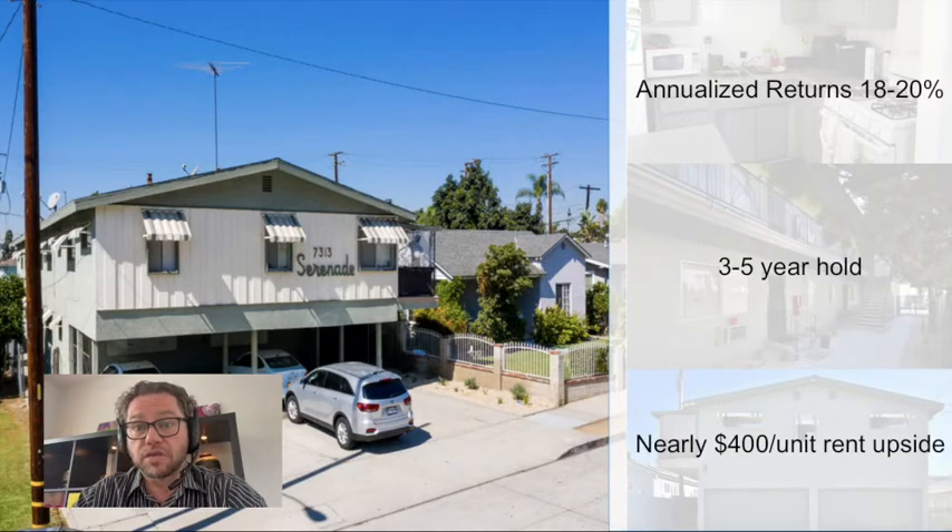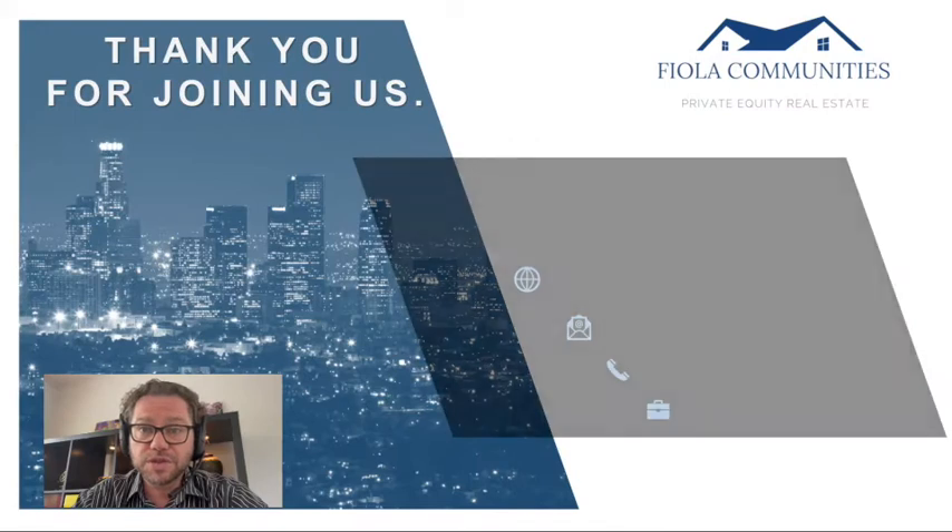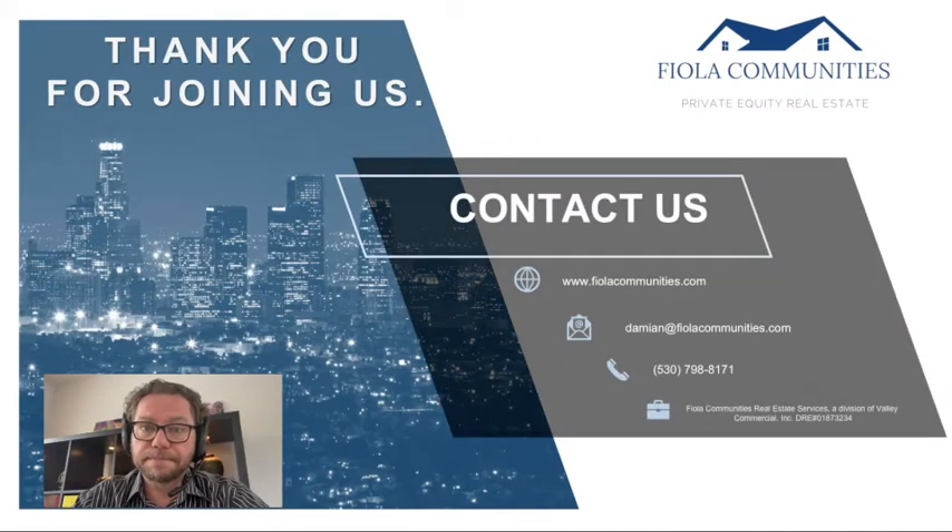Rents are close to $400 below market, which means we've got a little bit of work to do. And with just the rent increases, we're able to project an annualized return to investors of close to 20%. Additionally, we'll be implementing some other revenue enhancement programs, including a utility reimbursement program and implementing some parking fees. So all in all, we are extremely excited about this product and this offering.